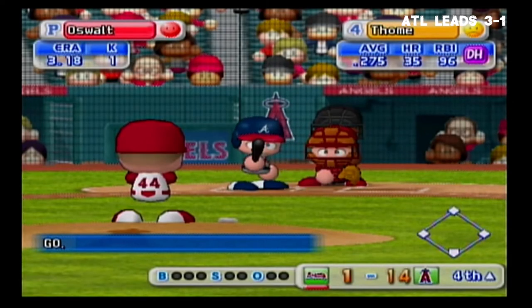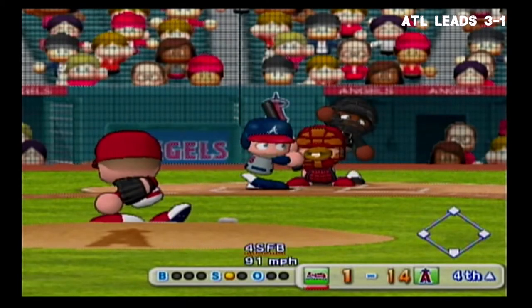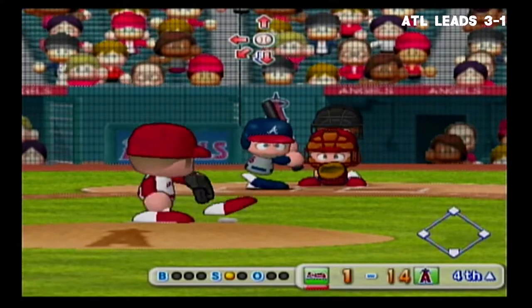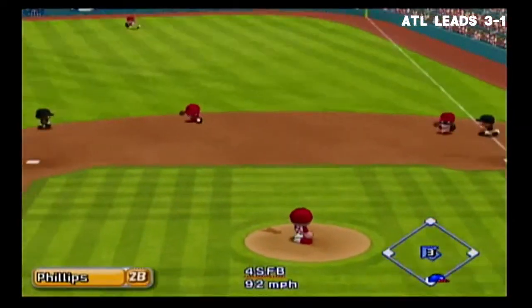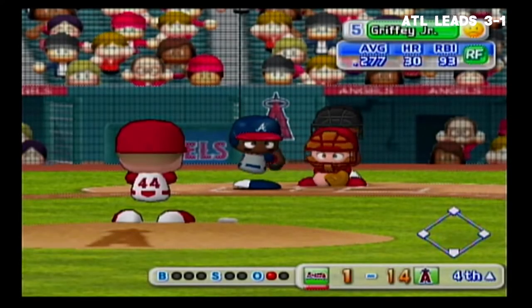And we're going into the fourth inning. Leading off will be the DH, Jim Tome. Count 0 and 1 — he made good contact. Thrown to first — out. One away. Tome grounds to second and is retired.